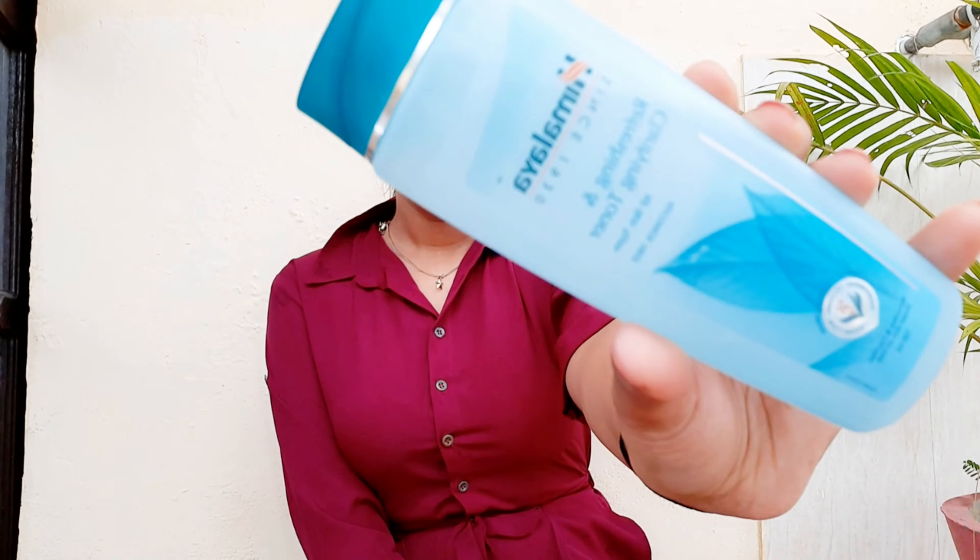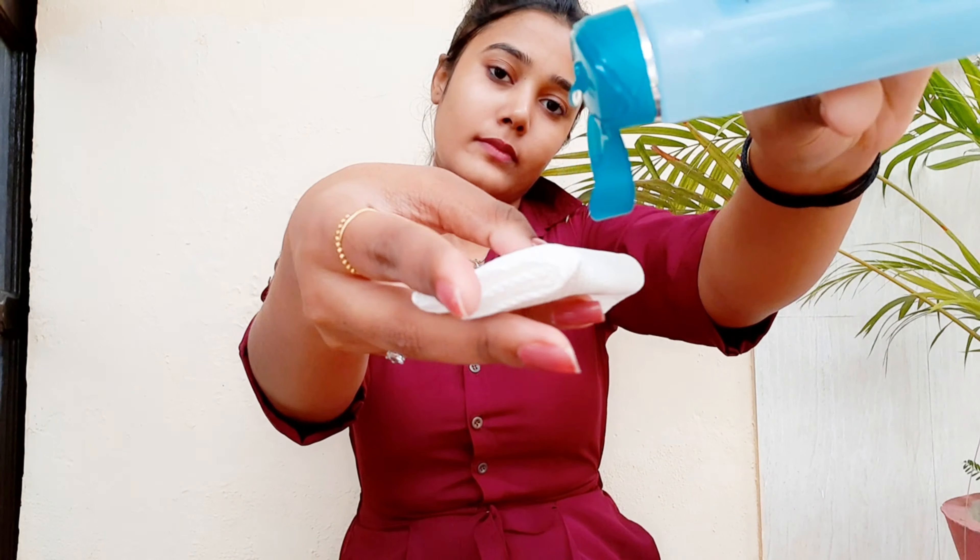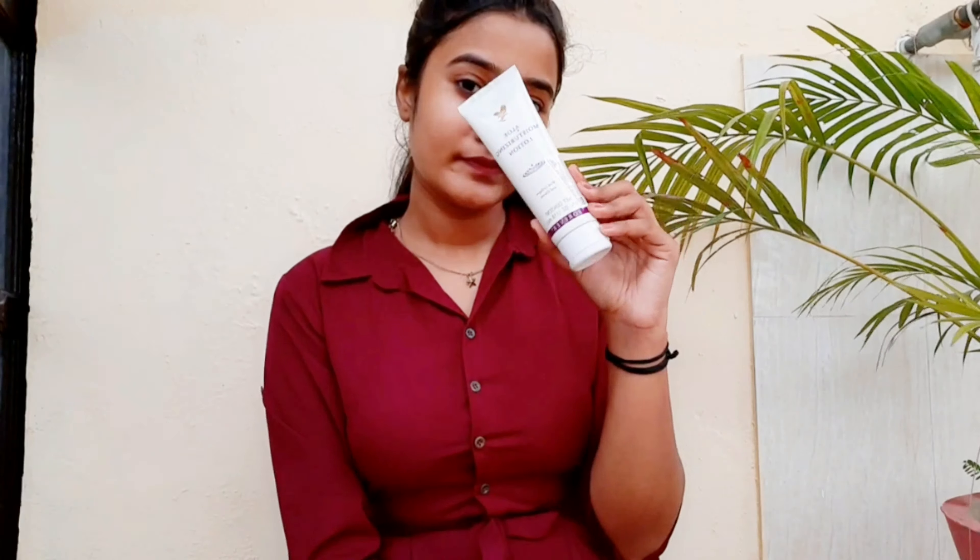I'm using a toner and this is my holy grail — this is Himalaya toner. I'm taking a little bit of it on a tissue. You can obviously go in straight with your hands, and I'm just going in on my face with it.